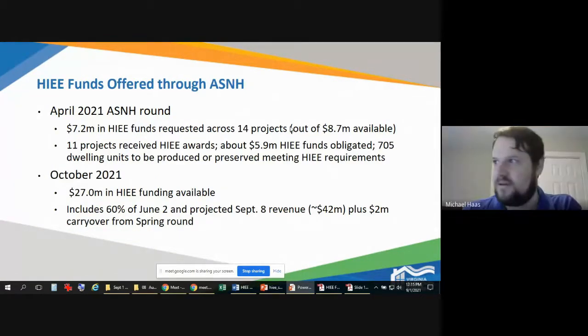Mike Haas summarizes HIE funds to date: in the last Affordable and Special Needs Housing round in April, there was $7.2 million in HIE funds requested across about 14 projects, with $8.7 million available. Of those, 11 projects were awarded, with about $5.96 million in HIE funds obligated, totaling about 700 dwelling units to be preserved or produced meeting HIE requirements. The next upcoming round is October 2021, with an anticipated $27 million available in HIE funds — including 60 percent of June 2nd proceeds, projected September 8th proceeds, plus $2 million carryover from the spring round.